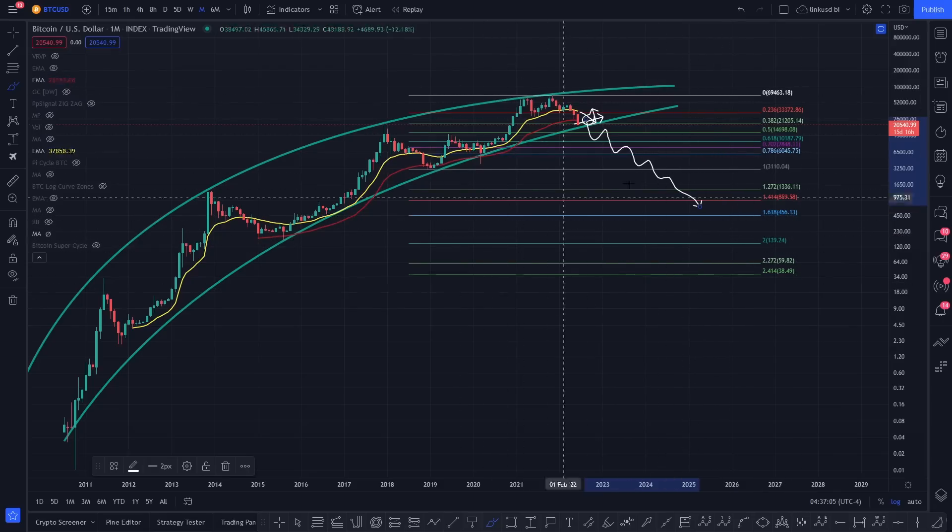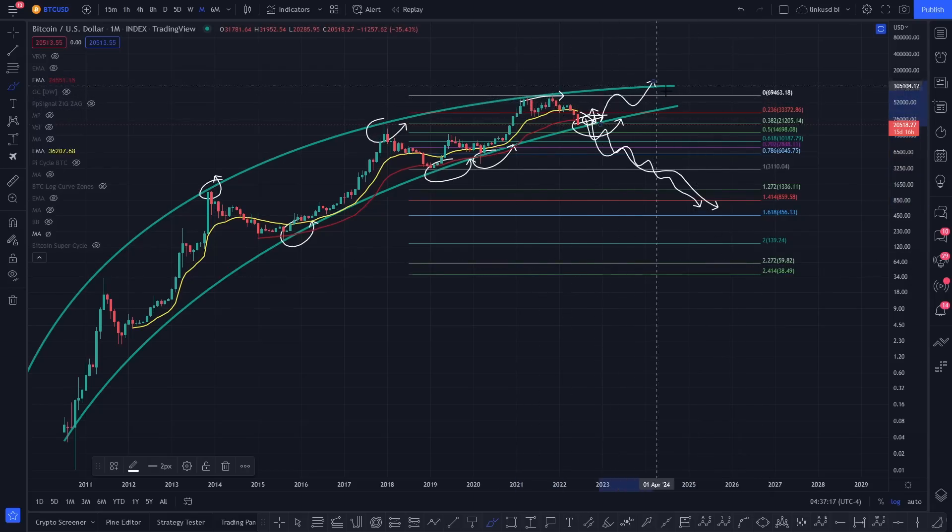So yeah, anything can happen, and this is why you always look at charts. You've got key levels of resistance, key levels of support. If you start to come down and cascade through support, then you're going to have targets to the downside. But if you start to break resistance, you're going to have targets to the upside.